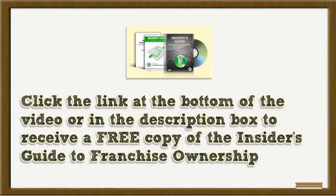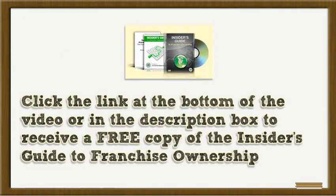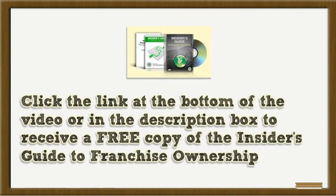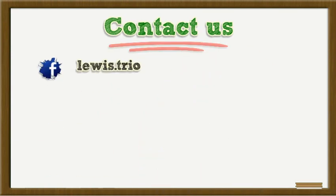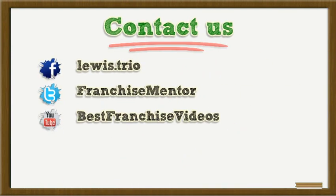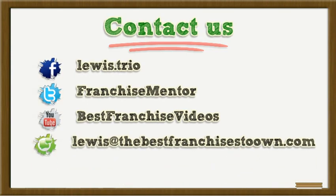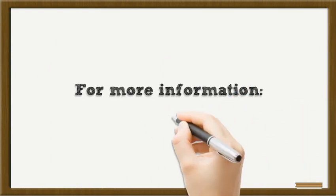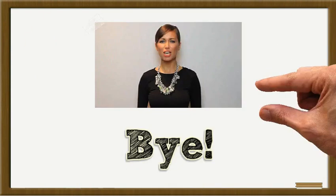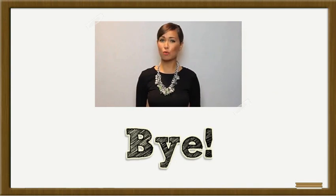Click the link at the bottom of the video or in the description box to receive a free copy of the Insider's Guide to Franchise Ownership. Hope you found it useful. For more information, please click the link in the description.